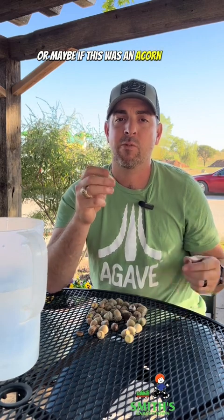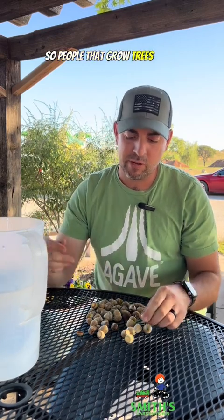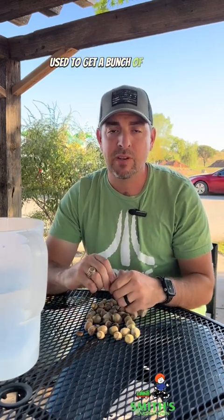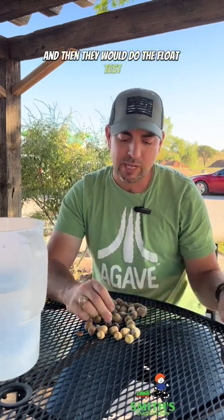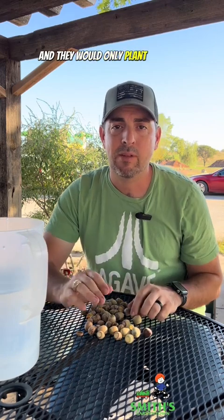Or maybe if this was an acorn from the previous year, it had already dried out and was no good. So people that grow trees for a living used to get a bunch of acorns and do the float test — all the ones floating on top of the water they would discard, and they would only plant the ones that sank.